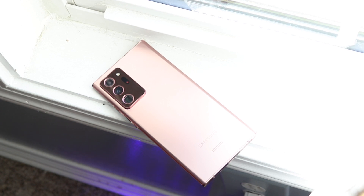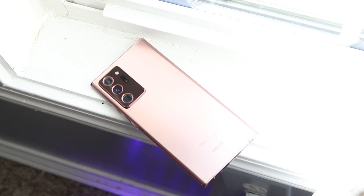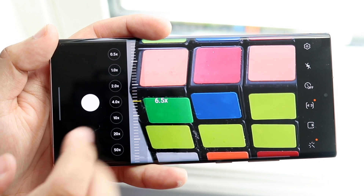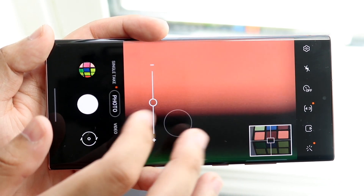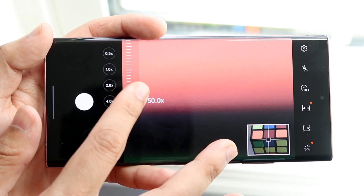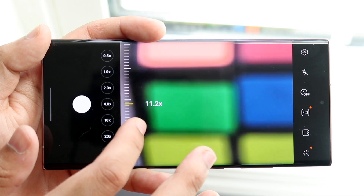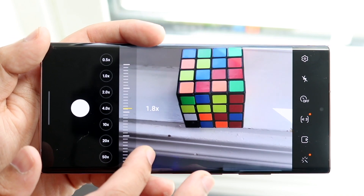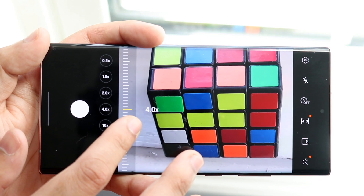Both phones have triple camera setups. The Note 20 Ultra has a 108MP wide-angle lens, 12MP telephoto, and 12MP ultrawide. The 12 Pro Max has a 12MP wide-angle, 12MP telephoto, 12MP ultrawide, plus a LiDAR depth sensor. The Note 20 Ultra's camera is probably the best of this year — you get 4K 60 capability, beautiful photos and videos, and a ton of built-in software camera features that are some of my favorites from any phone released so far this year.